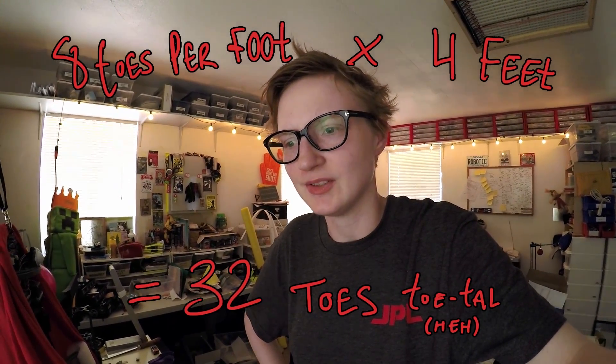Except now Noodle, I think, has toe envy. He has 32 toes, and I don't think that's enough for him anymore. I'm gonna have to up his toe count by at least a magnitude of two times as many, so he'll have 64 toes, because it's always better to have more toes than less toes. You can never have too many toes.